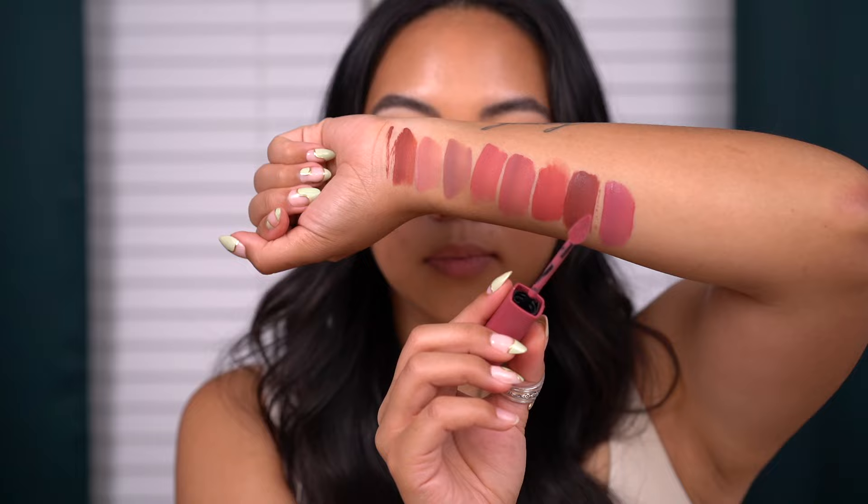Next we have the shade Roadtrippin, described as an orchid — in parentheses it says berry. Here's the shade Roadtrippin and I like this one. It's a really pretty orchid shade as described, with pinky purpley tones. I feel like this is a very wearable purple. This would look really cute paired with lip liners, maybe like Cork from MAC or Spice — a warmer-toned darker lip liner paired with this would give it a lot of dimension.